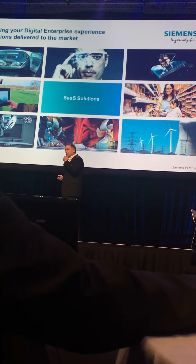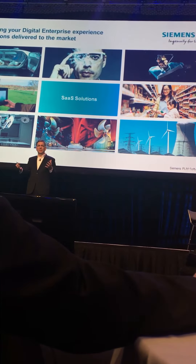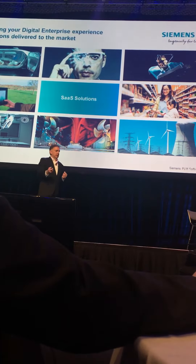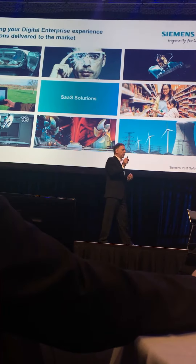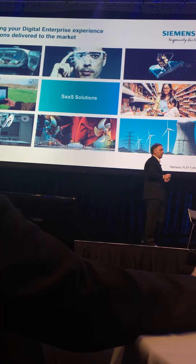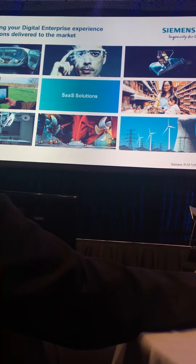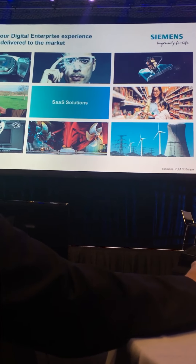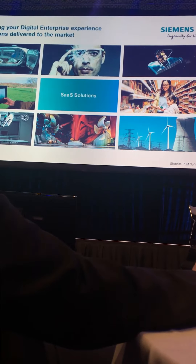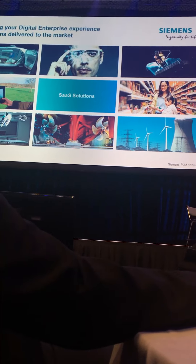A few other things. We talk a lot about the product set, but I want to talk about the things we're doing. When we talk about systems, for example, the systems design approach is very important, but not at the expense of best-in-class tools. We still have to have the best CAD tools, the best data management tools, and so forth. And we also have to continue to make them easier to use, easier to deploy, and easier to buy, purchase, and work with.